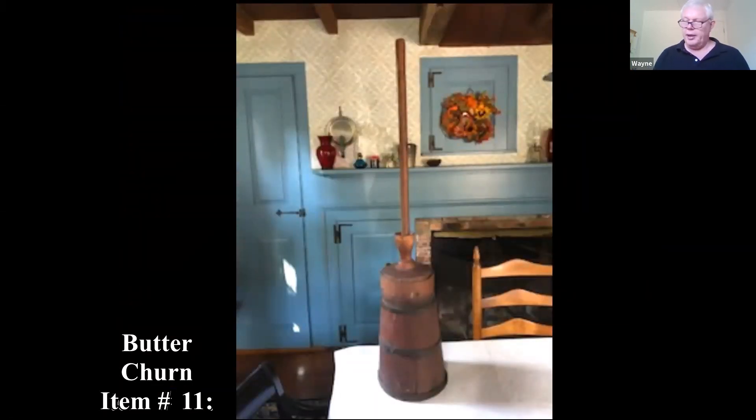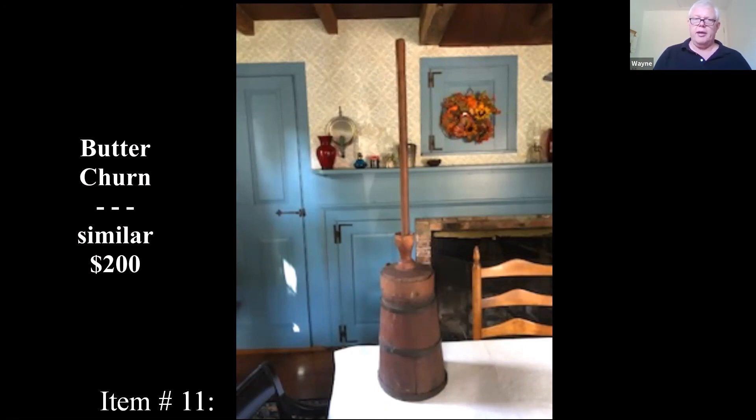Here's an old butter churn — it's called a dash or plunge type. It's probably from the late 1800s, and similar ones sold in the $200 range.